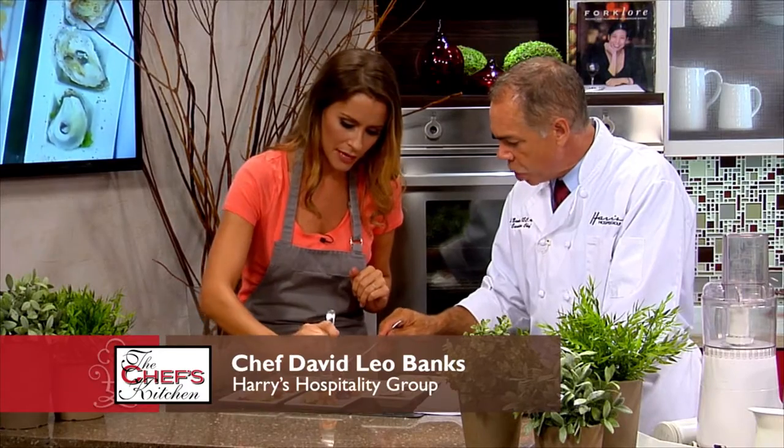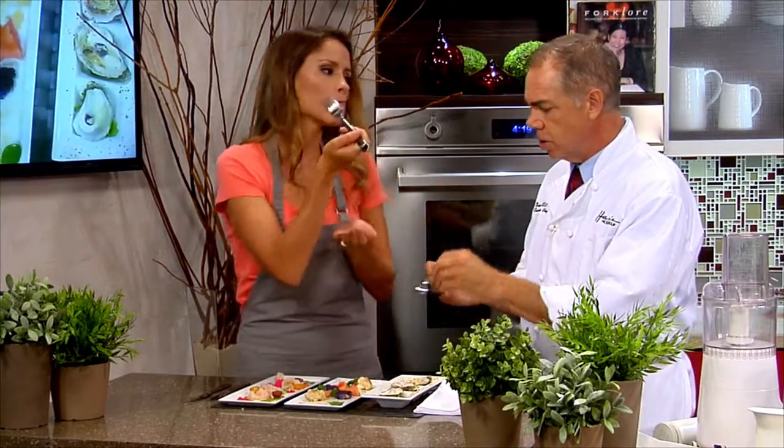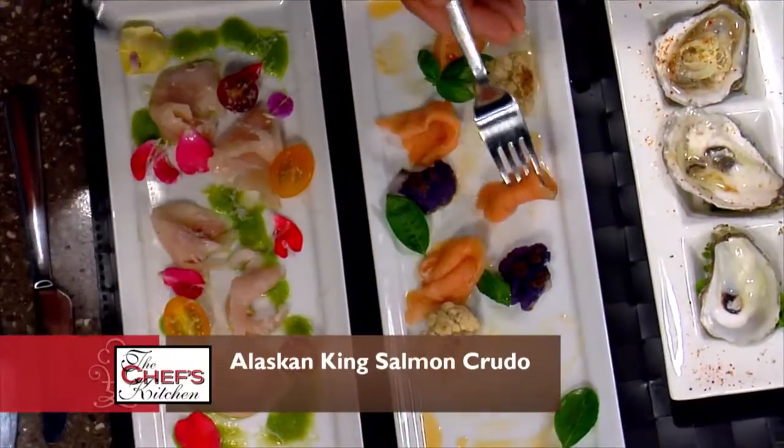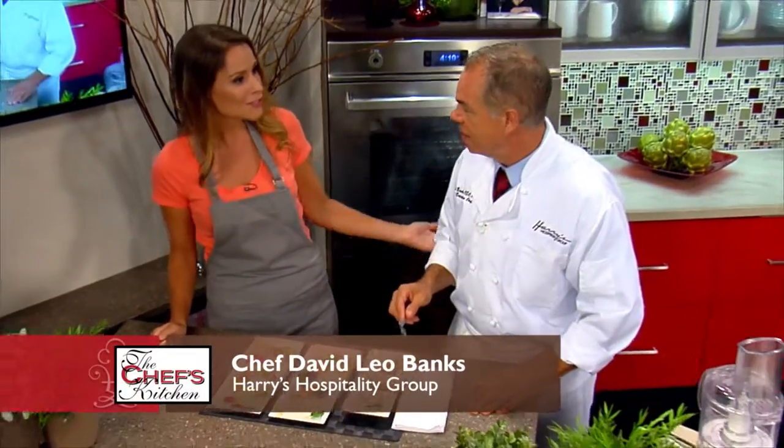That's the crudo with the cauliflower. The cauliflower is just done — still a little crunch to it. Nice fatty salmon. I am coming down to Harry's Seafood Grill to try even more of your creations. That's a melt-in-your-mouth. Thank you very much. Come back and see us again. I will.